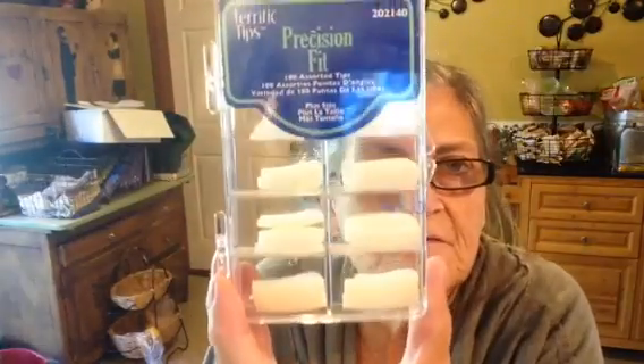I got two skeins of sock yarn and some black embroidery floss. Then I went to Sally's and I got some fake fingernails — it's for a project.